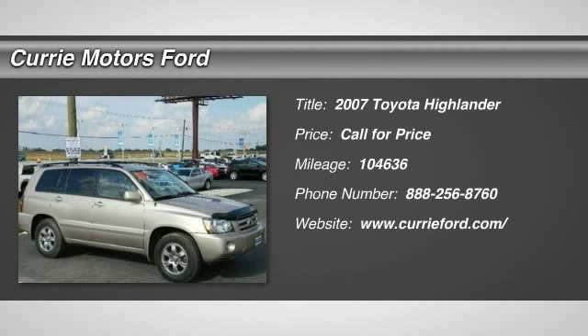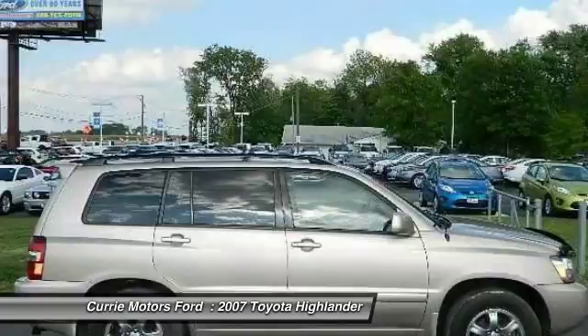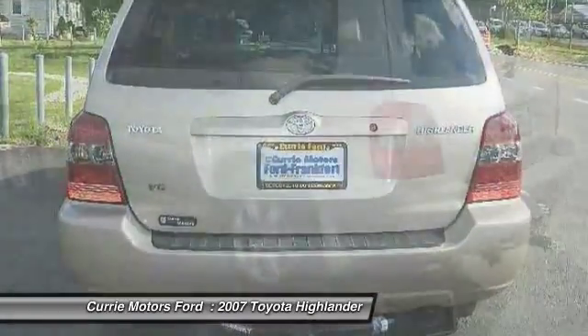The 2007 Toyota Highlander. The Highlander is the SUV that's thought of everything. The Highlander offers seating for up to seven and features Toyota's innovative center stow design. The second row bench seat folds away, leaving a pair of captain's chairs.